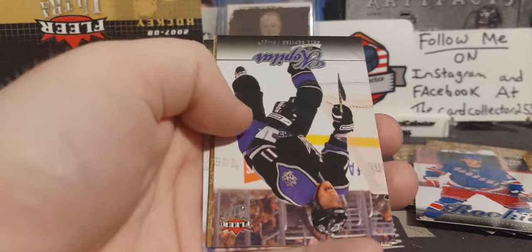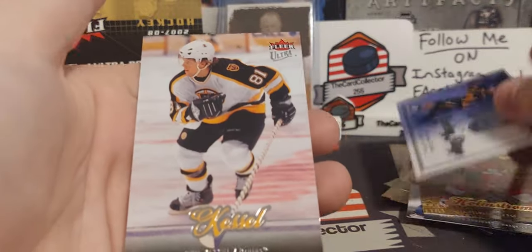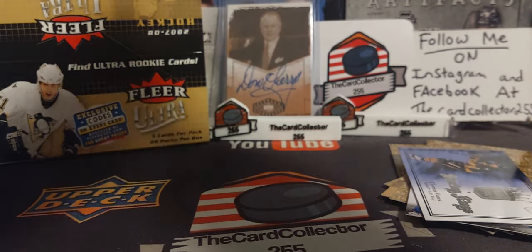Cards are every which way — we got Colby Armstrong, Kopitar, Thomas Holmstrom — that's cool — and Thomas Vanek. I like those inserts, the Scoring Kings. And Phil the Thrill Kessel.